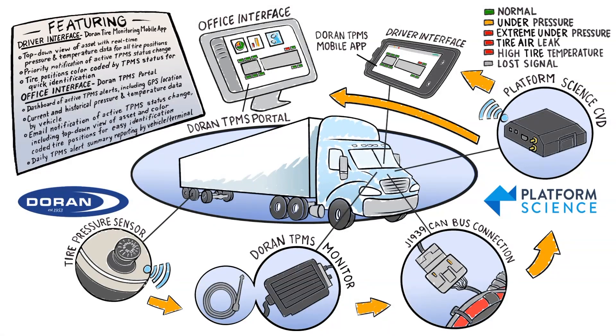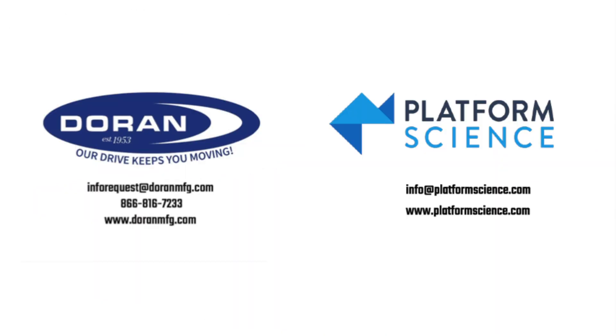We're excited to partner with Platform Science to offer this best-in-class TPMS integration to help fleets lower tire-related costs, reduce equipment downtime, and improve safety. For more information, please contact Duran Manufacturing or your local Platform Science representative.